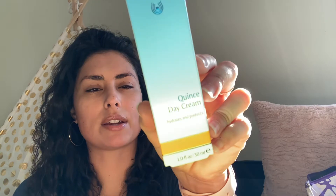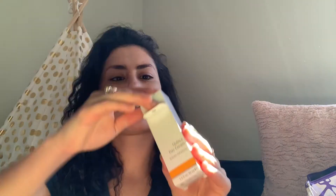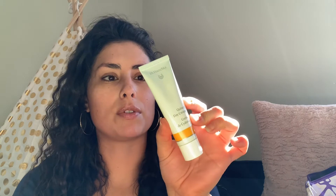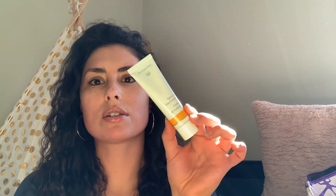This is a brand I see when I go to Whole Foods to buy groceries, but I've never used it. This is Dr. Hauschka — I think that's how you say it. It's the Quince Day Cream — I say 'quince' in Spanish, but I'm not sure how to pronounce it. It says it hydrates and protects. This is a one fluid ounce size, which feels like a full size. Each morning after cleansing and toning, apply evenly to face, neck, and décolleté with a gentle pressing motion. I'm really excited to try this.